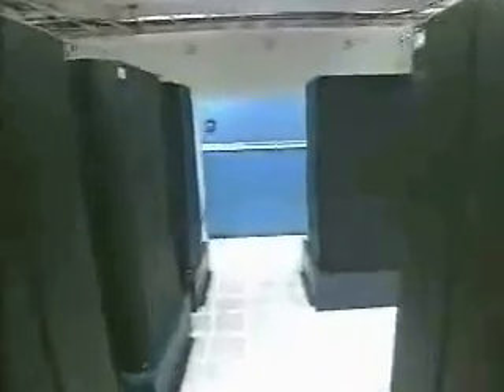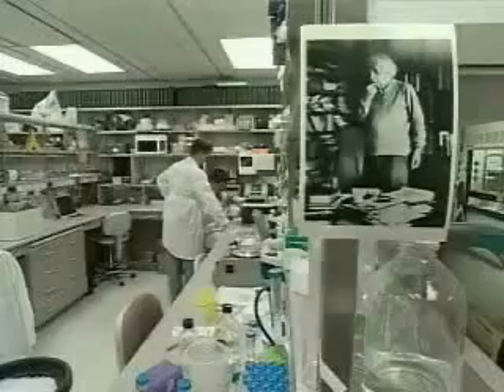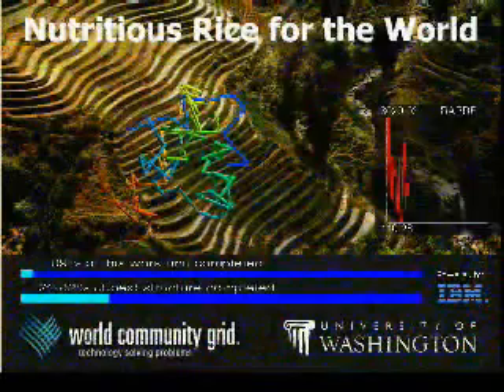But we decided that we would donate this powerful grid technology, our computing power, our technical expertise, our infrastructure, to be able to create something not in the business interest but in the human interest.